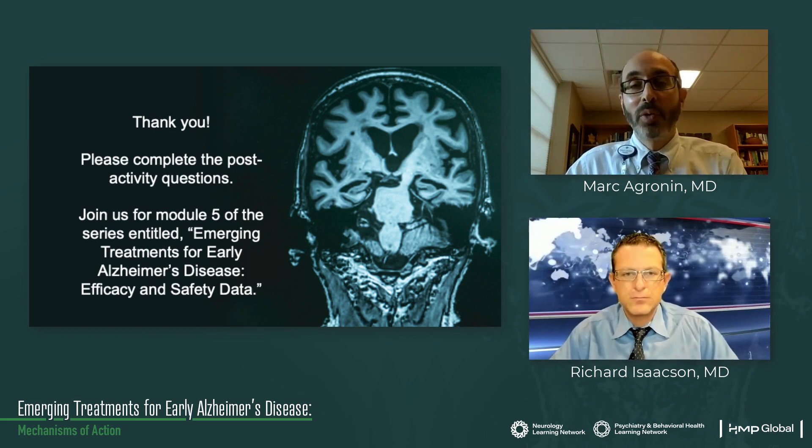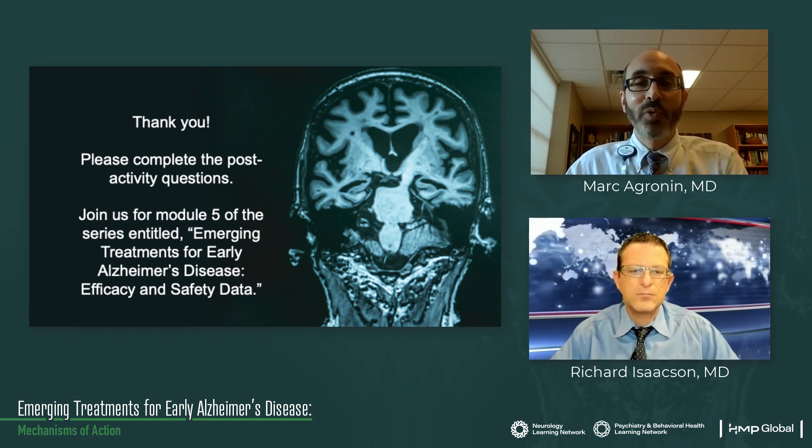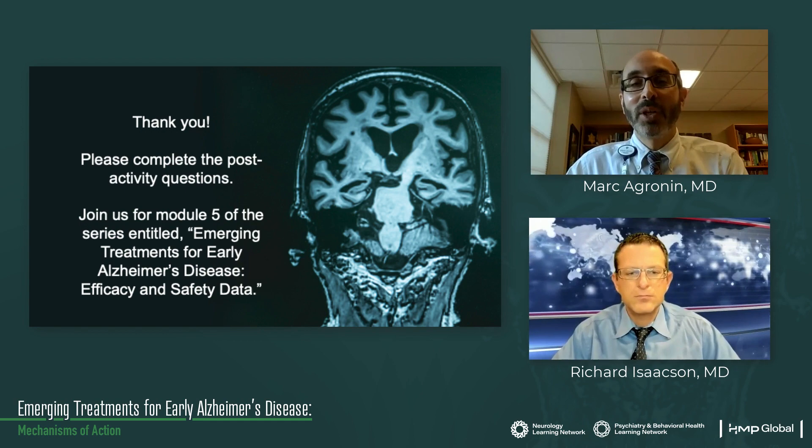Thank you for listening to this module. Please complete the post-activity questions. We invite you to join us for Module 5 of the series entitled Emerging Treatments for Early Alzheimer's Disease: Efficacy and Safety Data.